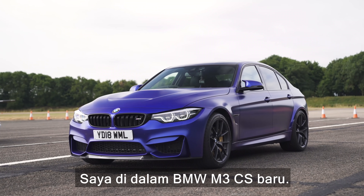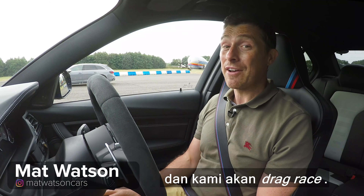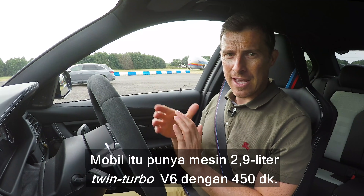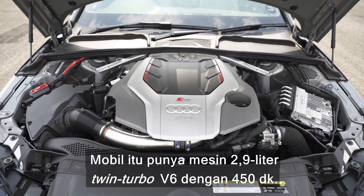I'm in the new BMW M3 CS. Next to me is an Audi RS4 Avant and we're going to have a drag race. This car has a 3.0L straight-six twin-turbo engine with 460 horsepower. That has a 2.9L twin-turbo V6 with 450 horsepower.